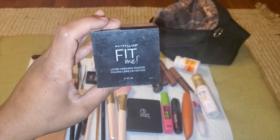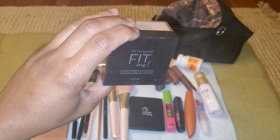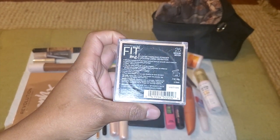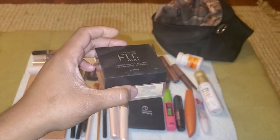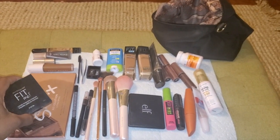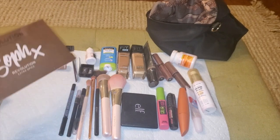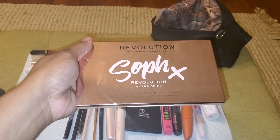First, I'll look at the finishing powder that I use — it's just the Maybelline Fit Me in the shade medium. I love this just for underneath my eyes, setting my concealer.